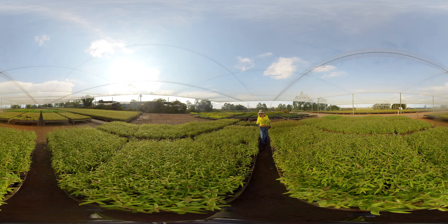Once they've germinated, they'll be taken out into the nursery. These seedlings are five months old. There's about 30,000 spotted gum seedlings just in this little batch here.